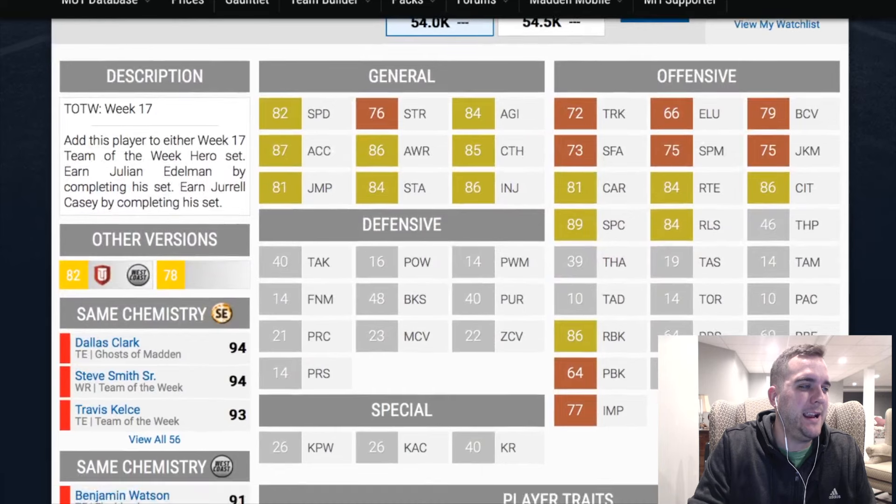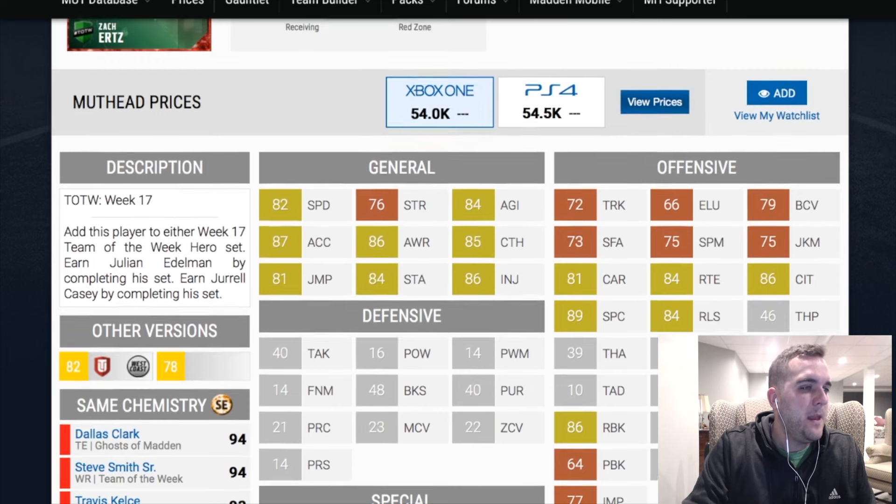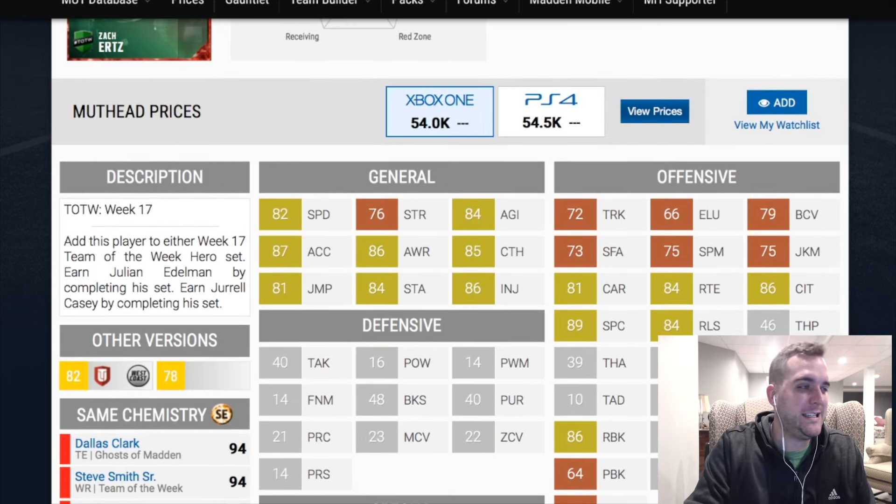You've got to get excited about this Zach Ertz because he does everything very well. He doesn't do anything extremely elite. You might say actually his run blocking is elite for a tight end — 86 is really good. I think this is a very, very balanced tight end.